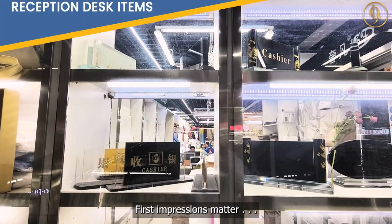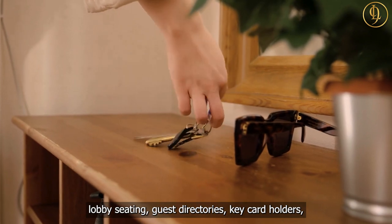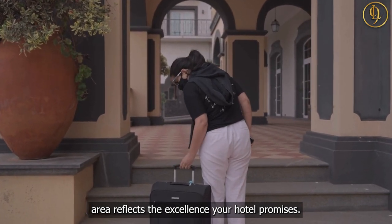First impressions matter, and you can get it right with beautiful nameplates, sign holders, desk organizers, lobby seating, guest directories, key card holders, magazine racks, and reception bells — to ensure your reception area reflects the excellence your hotel promises.